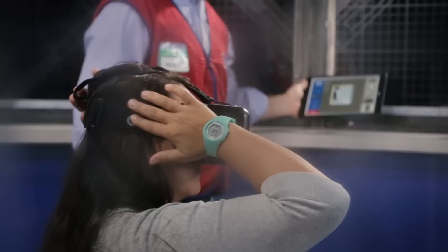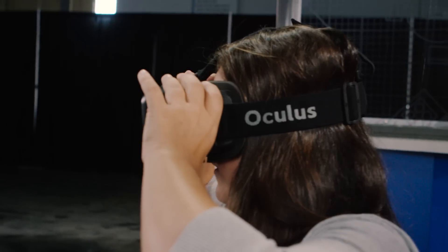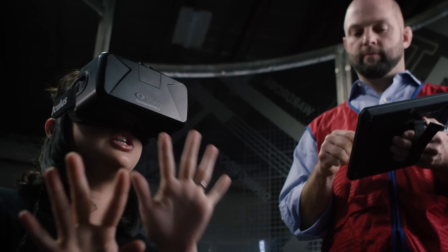The HoloRoom translates something intangible — your vision inside of your head — into something that everyone can see. I couldn't believe how realistic it was inside, and it felt like I was standing in my new kitchen. It was awesome. This is incredible. That looks great. I can't believe how real it looks.